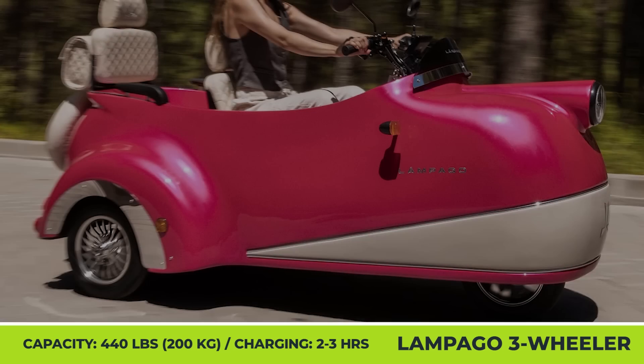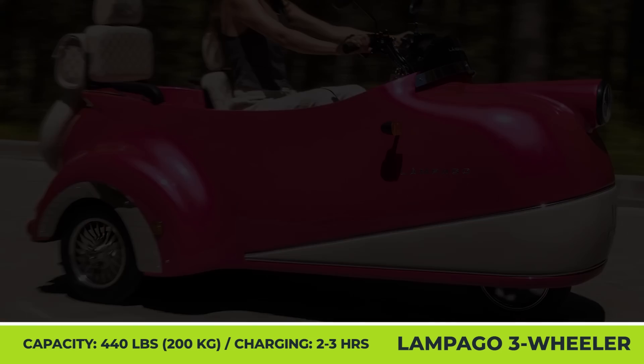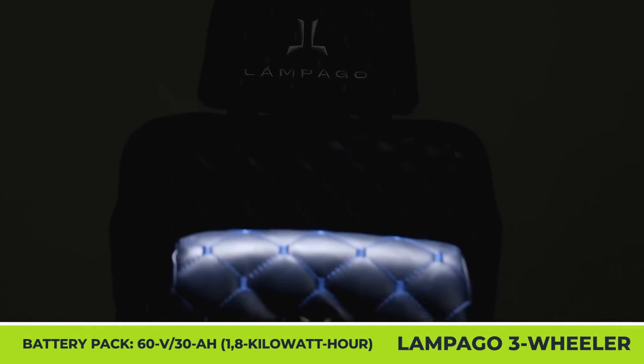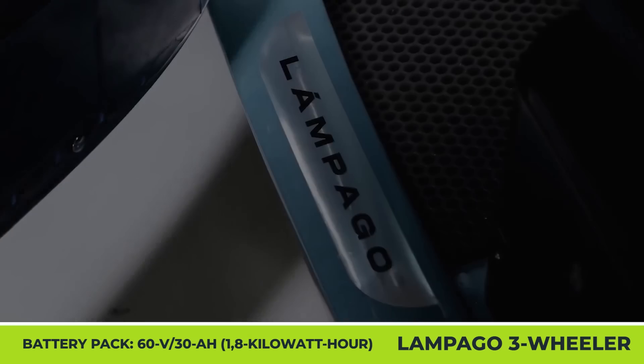It has a carrying capacity of 440 pounds and uses a combination of front disc and rear drum brakes to come to a halt efficiently. The base package also includes LED headlights, a spare tire, a digital control display, a cooler for your drinks, a vintage umbrella, and a striking glossy paint job.